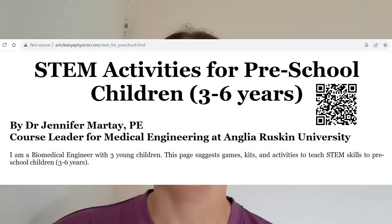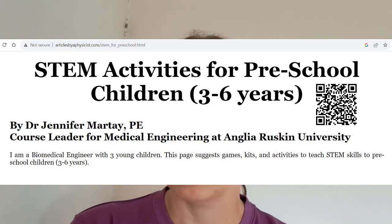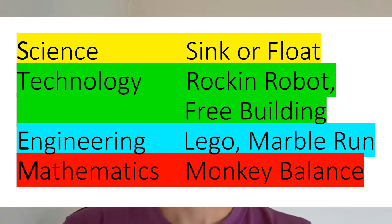If you have kids in this age range, I'd suggest having a look through all the activities on the website, and also these ideas: sink or float and making stuff out of recyclables are free to do. The Monkey Challenge game was cheap at 50p, Rockin' Robot was cheap, and Lego can be expensive or cheap depending on where you get it. These are things my kids enjoyed — feel free to leave comments below on things your kids have enjoyed. Thank you.